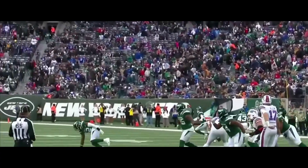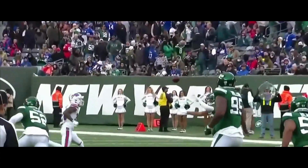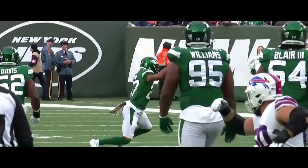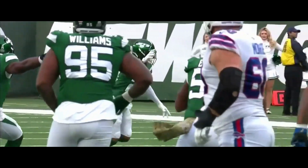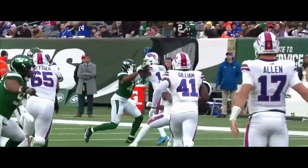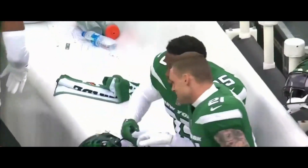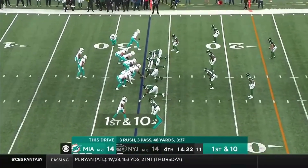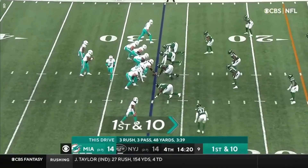Isaiah Dunn did a nice job of coming back and getting the deflection right there. Dunn, who had played only three defensive snaps all season — the rookie out of Oregon State — came through to make a nice play. 18 yards and a first down, now at the Jet 27.